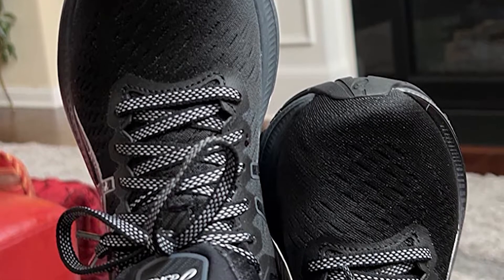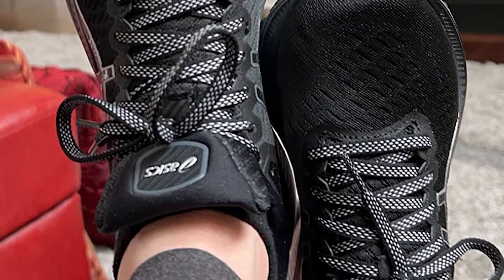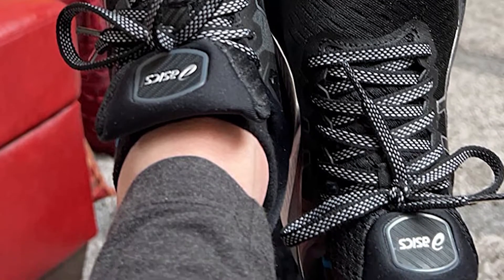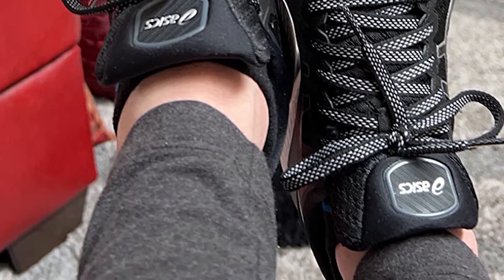Duomax Support System: a dual-density midsole system positioned to enhance support and stability, positioned sport-specifically. Reduces the weight of the sole unit while providing stability and retaining the structural integrity of the shoe.